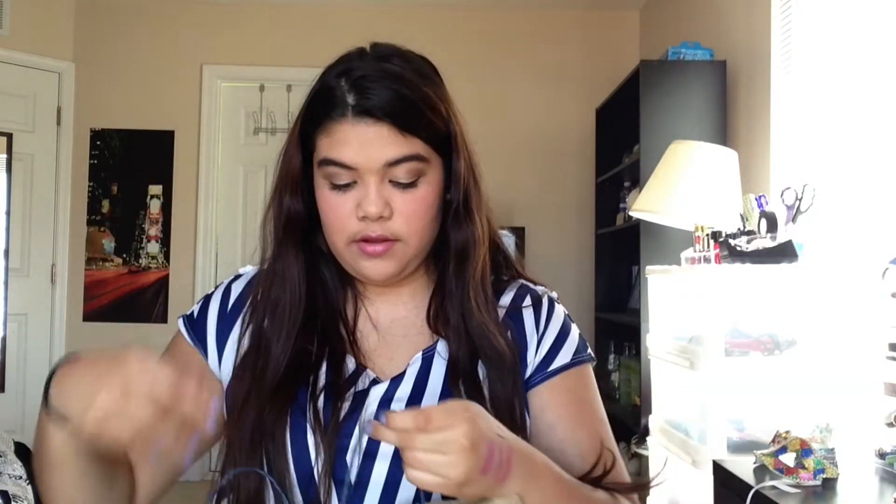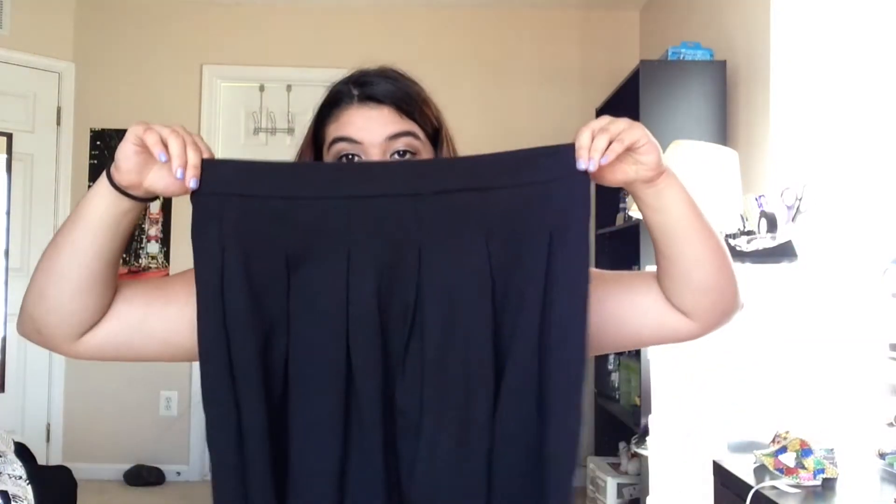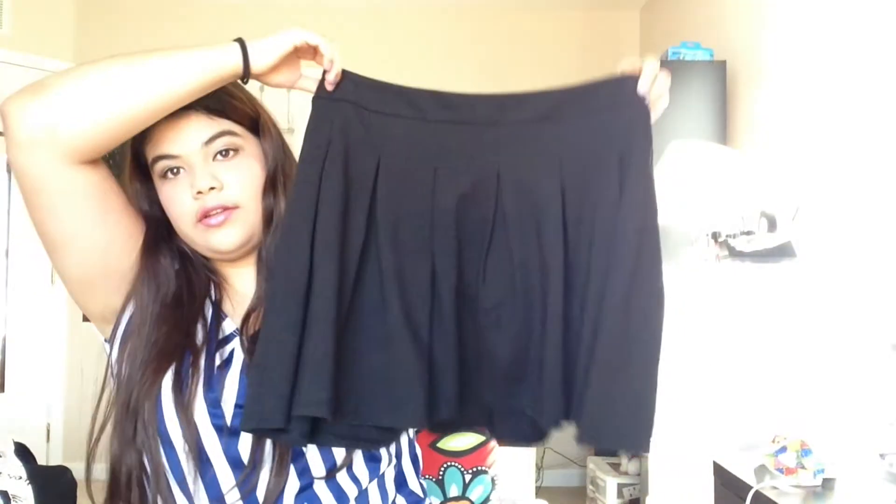Next was American Eagle where I just picked up one thing. I've been really wanting a black circle skirt, so that's what I got. It's really pretty and I think it can go with a lot of stuff. This was $30 but I got it on sale — half off — so I got it for about $15 or $16.